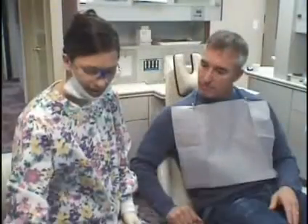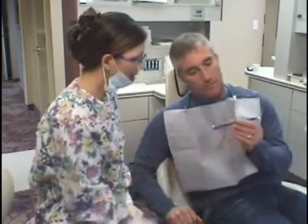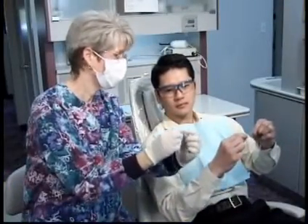Your hygienist will also teach you how to effectively care for your teeth at home to help you prevent decay and periodontal disease, show you how to select the proper toothbrush and dental floss, and demonstrate the most effective techniques for brushing and flossing.